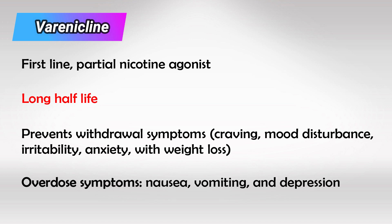If somebody takes the medication too much — basically overdosing — they will have severe nausea, vomiting, and sleep disturbances. Depression is also commonly seen.